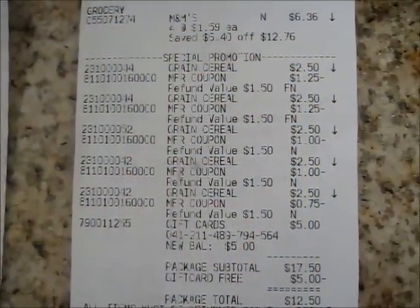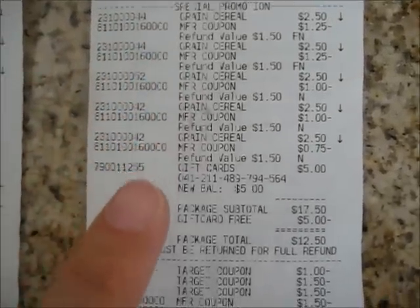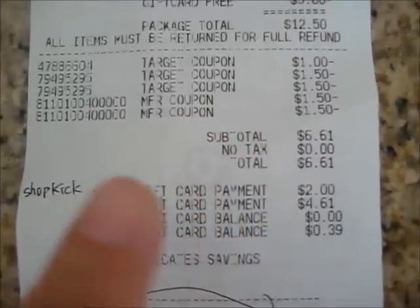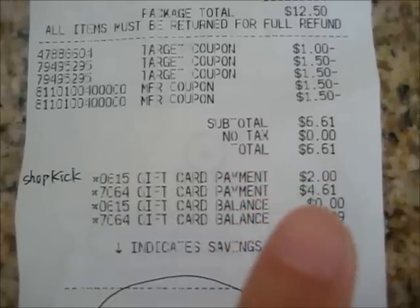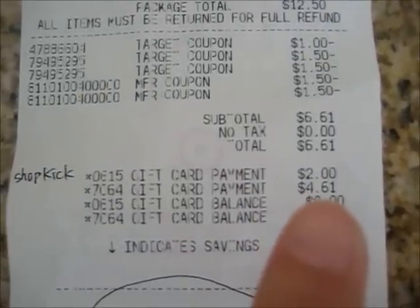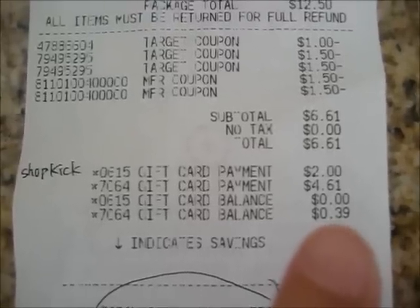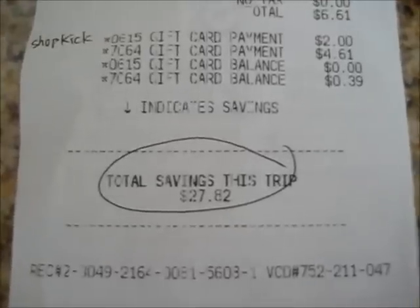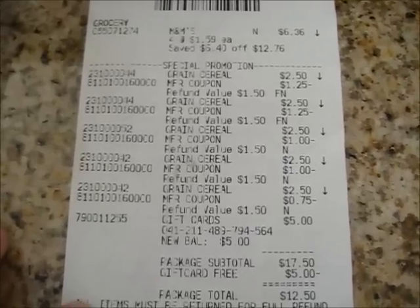So this is my receipt for the first transaction. First were the M&Ms, then I got the General Mills cereals. These are the coupons I used. I also used a Shopkick gift card for $2. I paid with my previous gift card of $4.61, and I still have a remainder of $0.39 which I used on the next transaction. The total that I saved was $27.82 — just for the M&Ms and the cereal. That's a pretty significant savings.